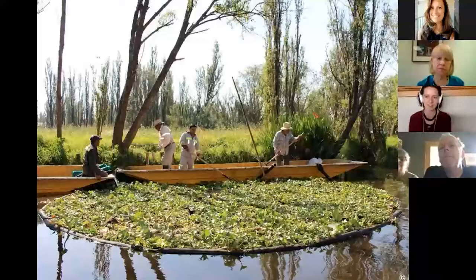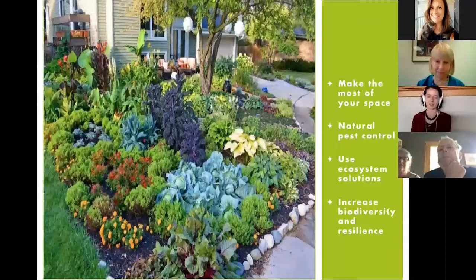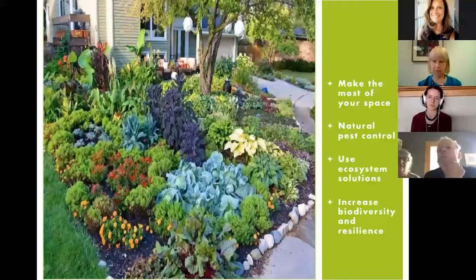So why should we companion plant? Companion planting allows us to make the most of our garden space, which is especially important in urban settings where space is limited. It always makes sense to use space more intensively, pack things together, conserve space and water. Companion planting also offers solutions for natural pest control, and it's a form of ecologically minded gardening that allows us to use ecosystem solutions. Generally it increases the biodiversity and the resilience we see in our gardens.